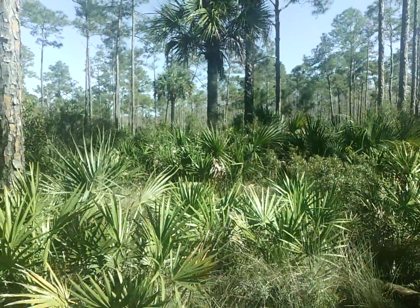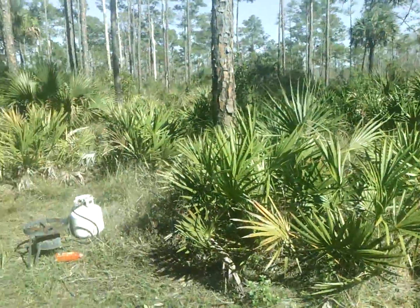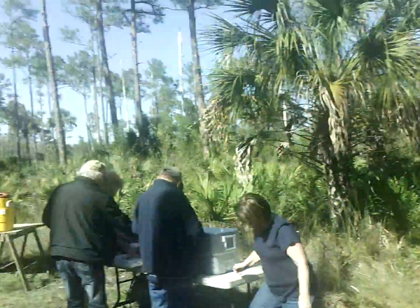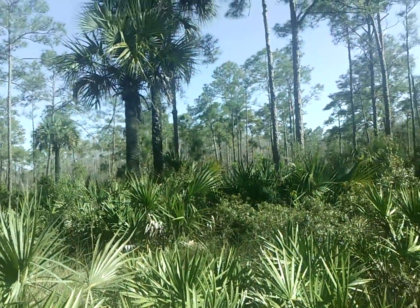That one there is a sabal palm, and then there's a cabbage palm right here. I did not know it, but you can eat the heart of that — is that right? This one, not that one. We had them all down in Tampa, and they're all around Tampa.